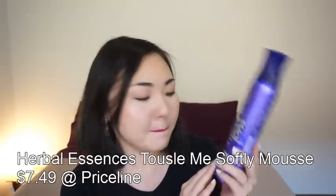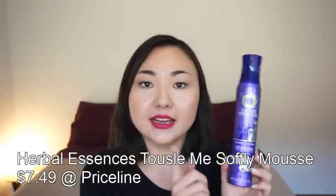Let's move on to empties — I have a lot to talk about so I'm going to go through it quickly. The first one is a hair care product; this is in no particular order. This one is Herbal Essences Tosami Softly Mousse — I think that's in an old packaging now. I really loved how this smells — it has a violet splash fragrance. I didn't really notice my hair being bouncy or anything particularly when I use this.